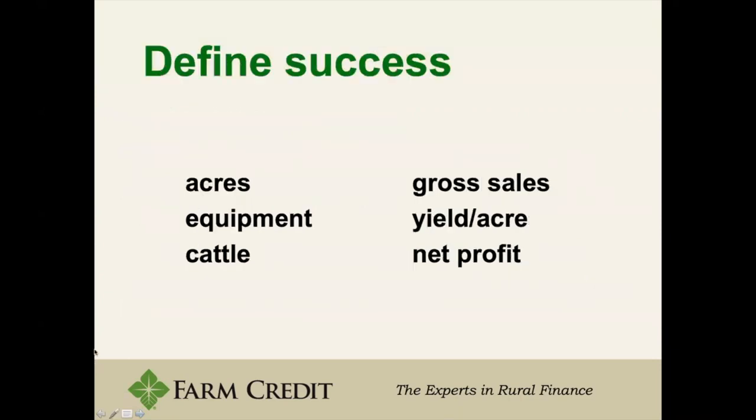We first want to define success, and success is different for everyone. It can be wanting the most number of sales, or maybe it's not about sales but about maximizing profit. There are different items that define success for everyone, and that's going to impact your business plan because it's not just one goal — it can be multiple goals, and they vary widely.